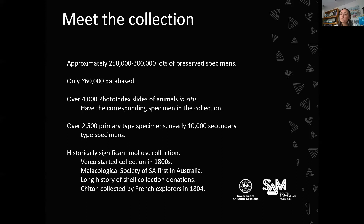In terms of scientific research, our collection holds thousands of type specimens. When someone describes a species, they often designate a holotype — a specimen that is like the physical definition of that species — which is very important in taxonomic research. Our mollusc collection is historically significant: Sir Joseph Virko started it in the 1800s, and it has a long history of private shell collection donations. The Malacological Society of South Australia was the first of its kind in Australia. One of our earliest, if not the earliest, collected specimen is a chiton collected by French explorers in Tasmania in 1804.